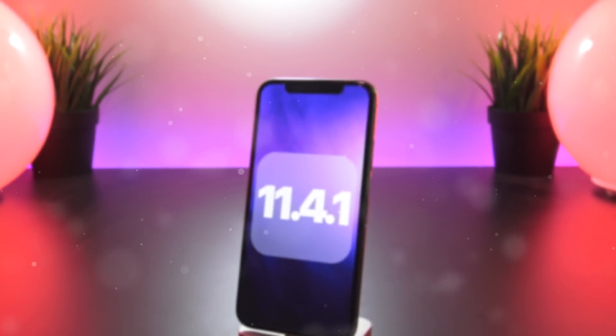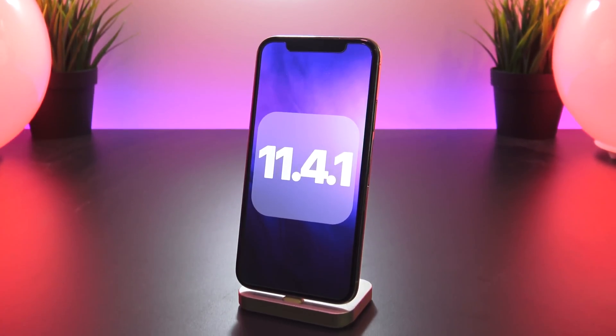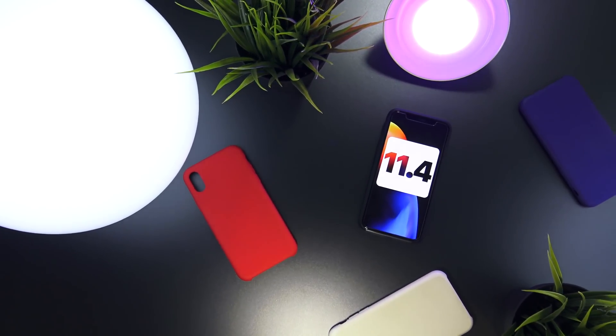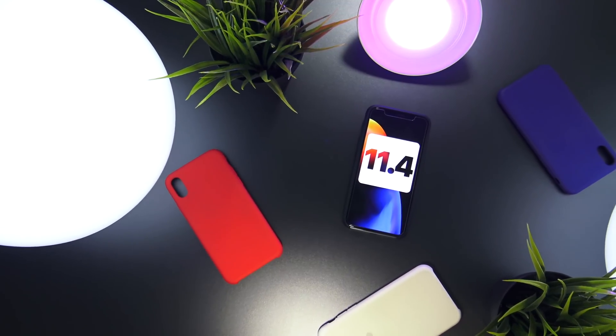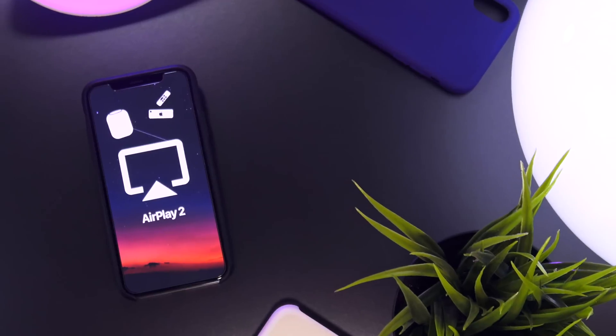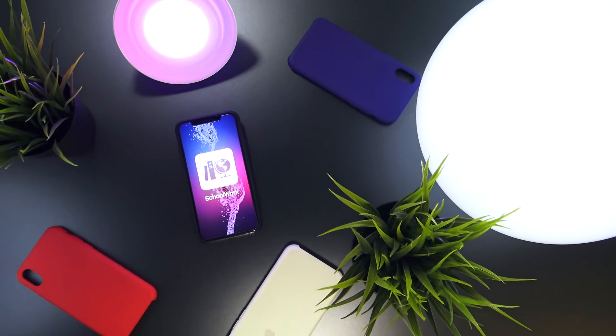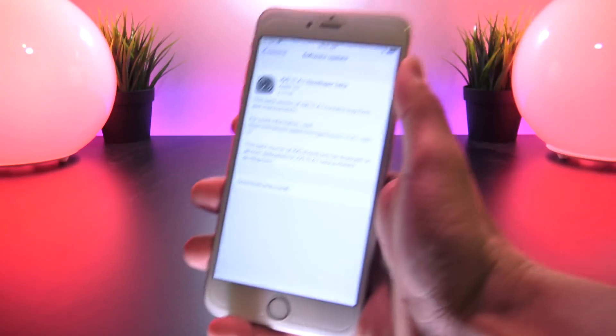Hey, what's up YouTube. Today, by my surprise, Apple has seeded iOS 11.4.1 to developers. As many know, iOS 11.4 was just released to the public yesterday and adds three major new features: Messages in the Cloud, AirPlay 2 support, and the all-new Schoolwork app and ClassKit framework for teachers and students.